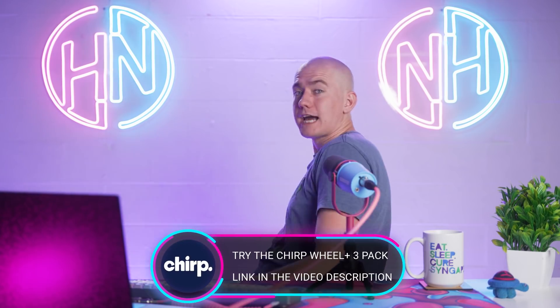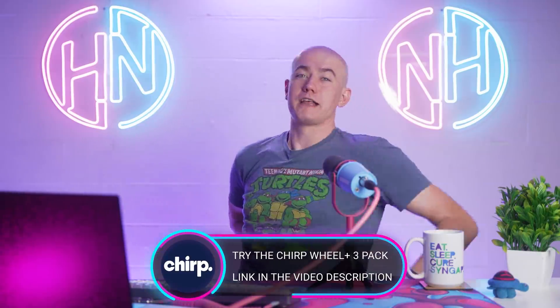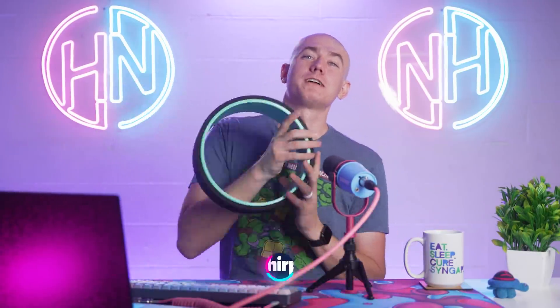Let me know what you think of multi-chip module GPUs and the AMD RX 7000 series down below in the comments. And let's talk about today's episode sponsor, Chirp and the Chirp Wheel Plus.